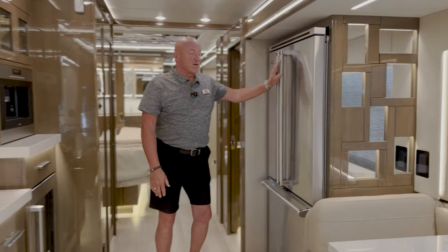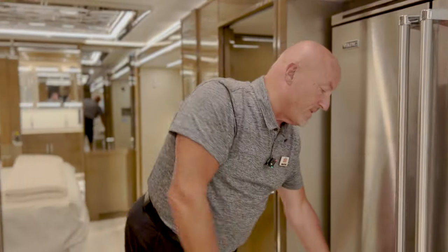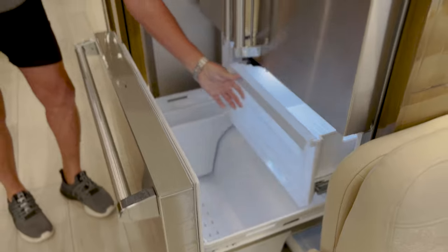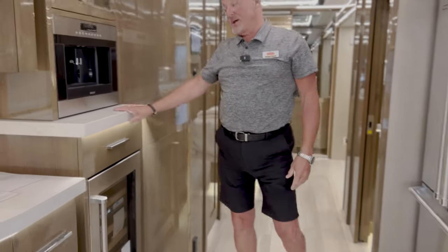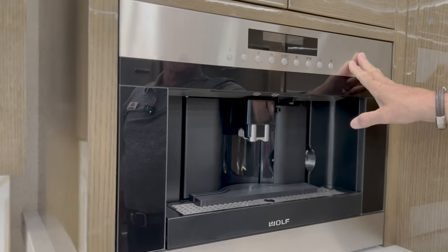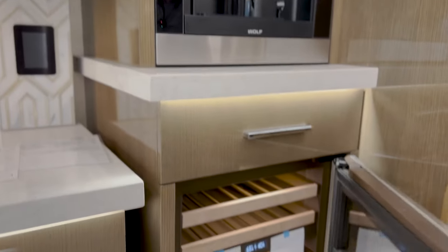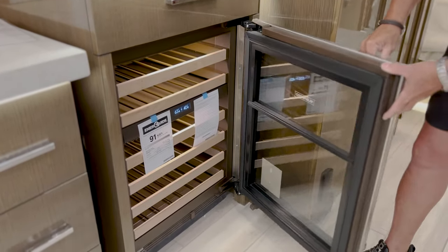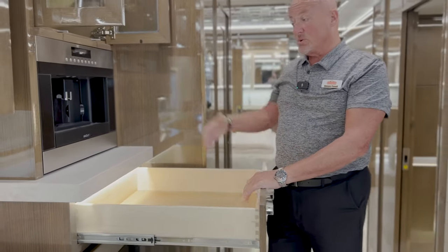We have a Viking refrigerator side by side with your freezer drawer with bins. You drop your ice here. On this side we have the Wolf coffee maker and espresso machine — about a $5,000 upgrade on this coach. For wine lovers, you have a place to hang your wine glasses and below that a wine refrigerator with beautiful drawers that keep the temperature as you want it.